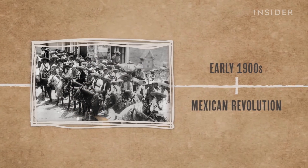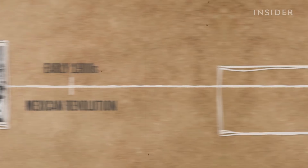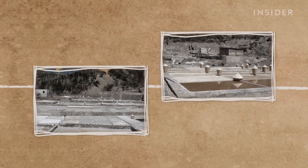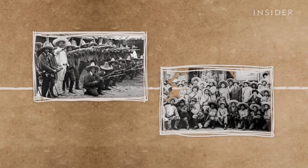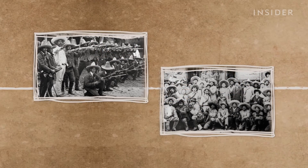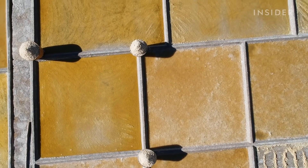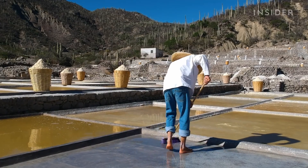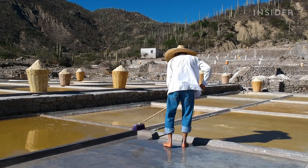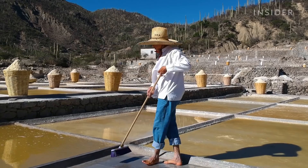But after the Mexican Revolution in the early 1900s, the indigenous people of Zapotitlan lost half of their land. Plus, many young workers who went to fight never returned. Today, around 60 salt producers are left, and at 41 years old, Juan is one of the youngest. He says nowadays, Zapotitlan salt is underappreciated.